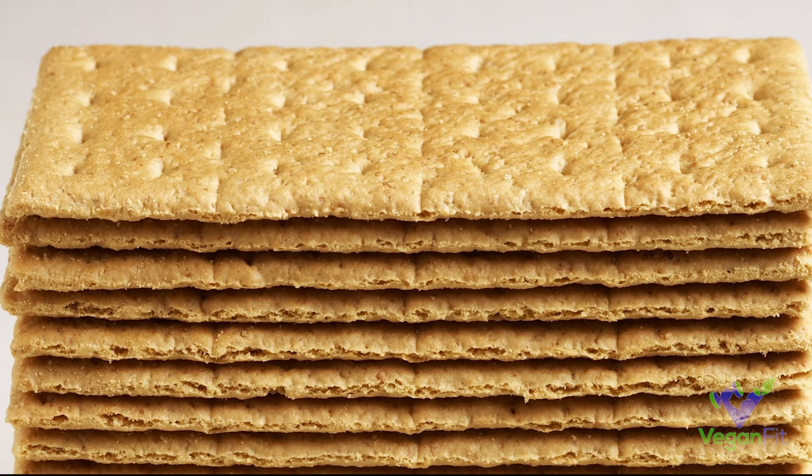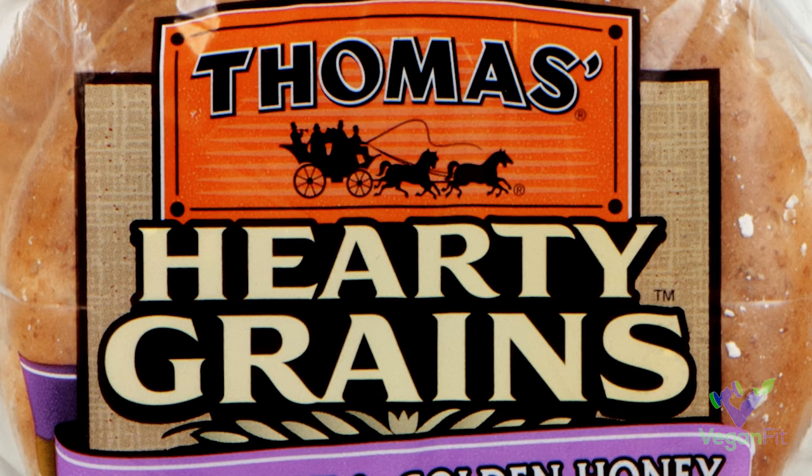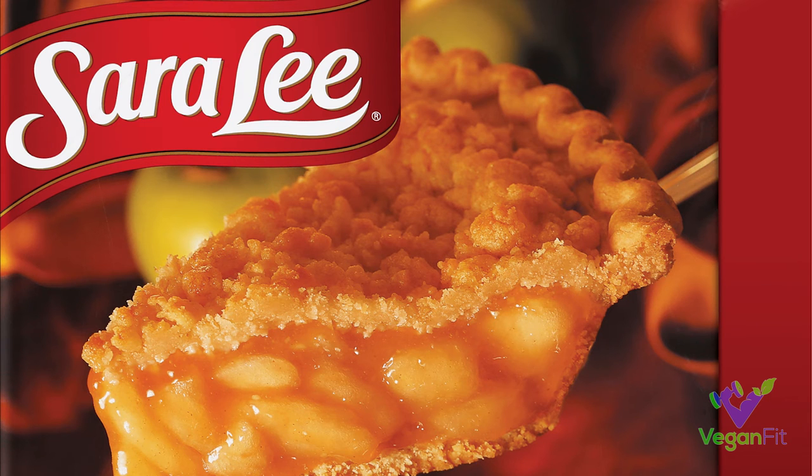Next up we've got Thomas's New York bagels. This is great if you spend the night at someone's house for the weekend and they don't have any really good vegan food for you — maybe they've got some bagels laying around, and the Thomas's New York bagels are vegan.